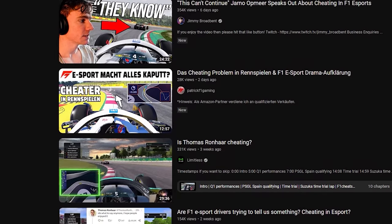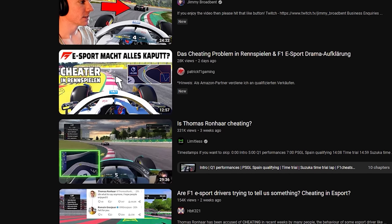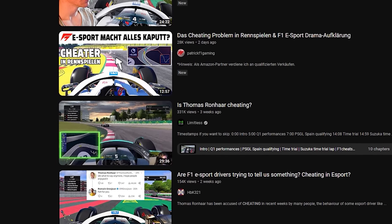There is a big problem with cheating on F1 22, with loads of accusations flying around, loads of supposed proof of who may or may not be cheating. Rather than just add my voice to all of that noise, I've decided to do something a little bit different and figure out how easy it is to actually cheat on the F1 22 game.